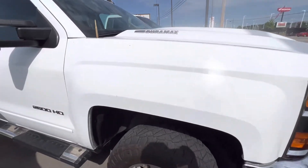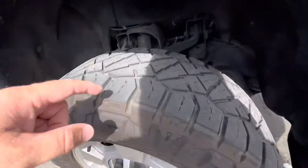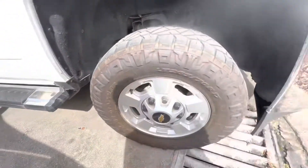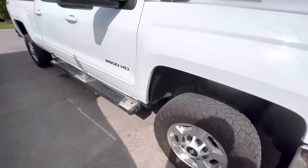As we come down the passenger side you get a good look at the factory wheels. These tires have all kinds of life left in them — they're in great shape. Those are Nitto Ridge Lock Grapplers, fantastic tires.